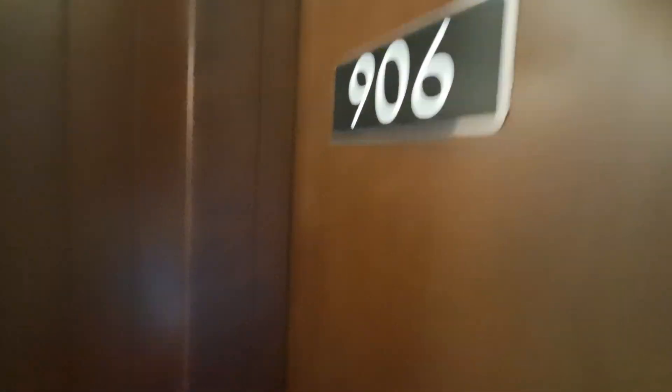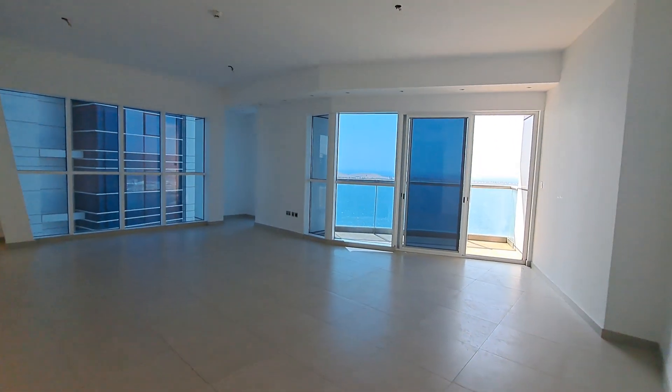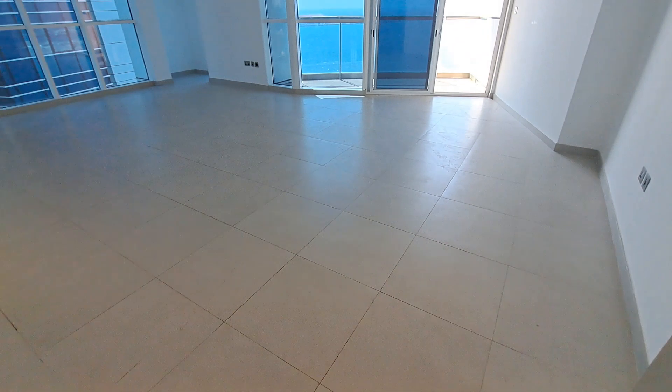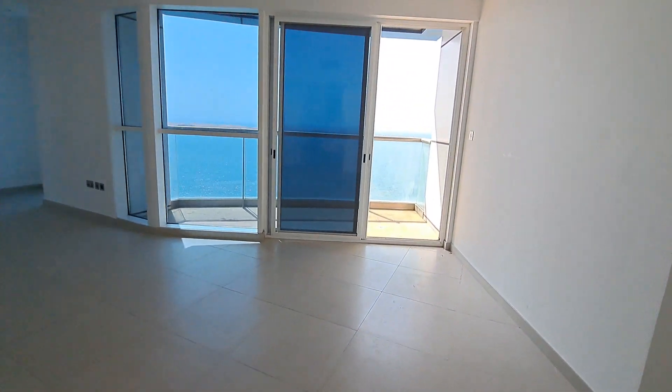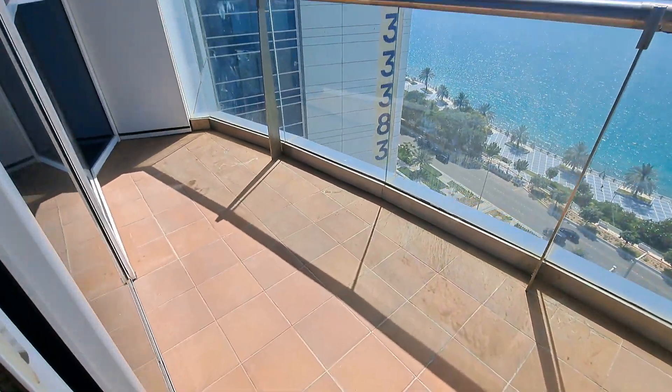Saraya 906, three-bedroom apartment. As we enter, it is 11 by 8.9 and that extra space is a living space area. The living space is of a slightly different shape. As you can see, it's a full sea view. That's the balcony.